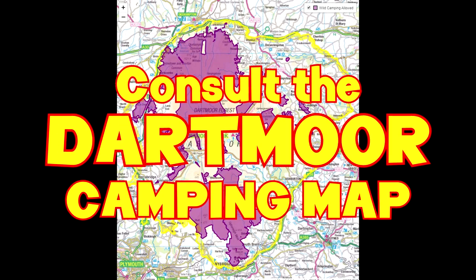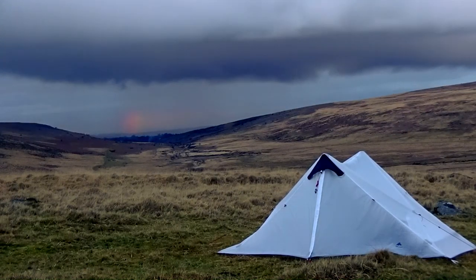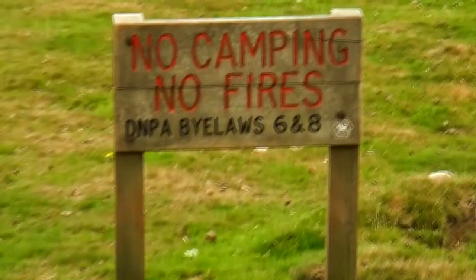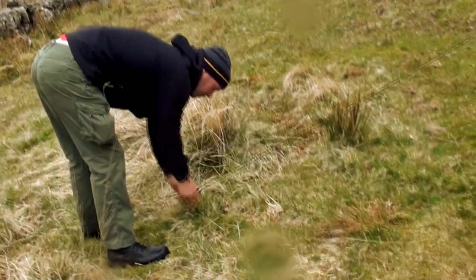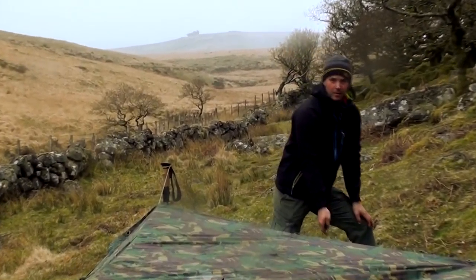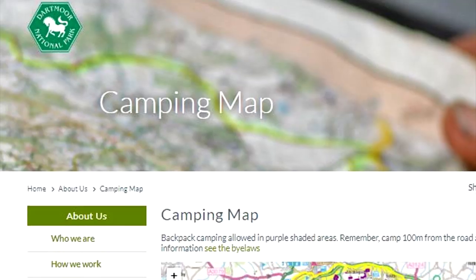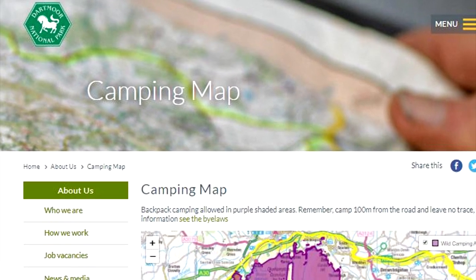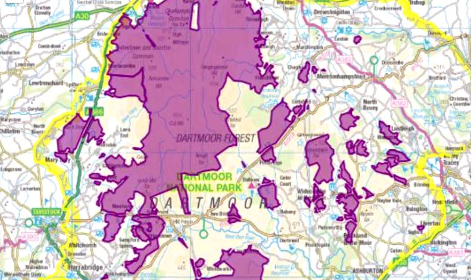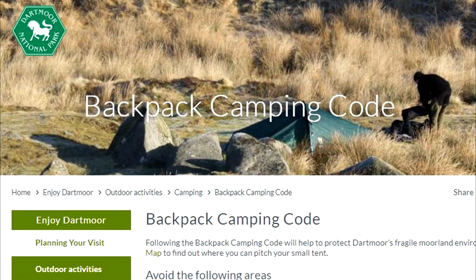Consult the Dartmoor camping map. It's common knowledge that wild camping is free and legal on Dartmoor. However, it is not so well known that there are still many areas of the National Park in which camping is prohibited. In fact, when Nath and I started out we were unaware that such a map existed and would often camp in spots where we shouldn't have been. There is a map online you can consult to find out where you can and cannot camp on Dartmoor — a link is in the video description below. There are also a few other rules in the backpack camping code, linked below too.